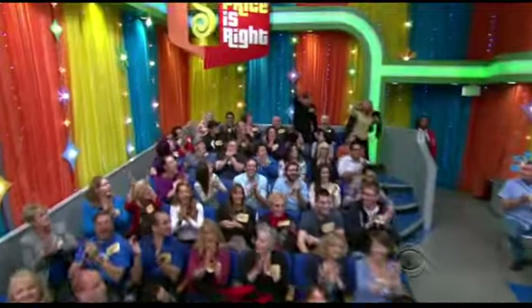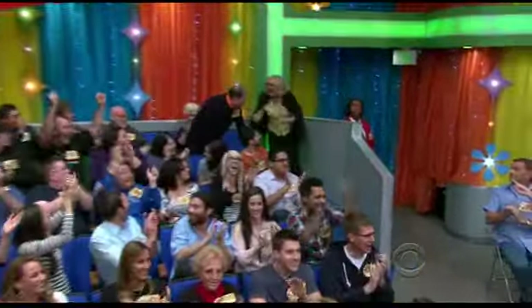Welcome back, everybody. My name's Strickery, and I have the best job in the whole wide world. George, who's next, please? How about Donald Halligan? Come on down! Here's the next contestant on The Price is Right.